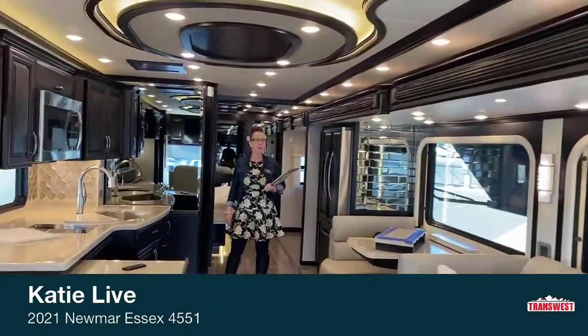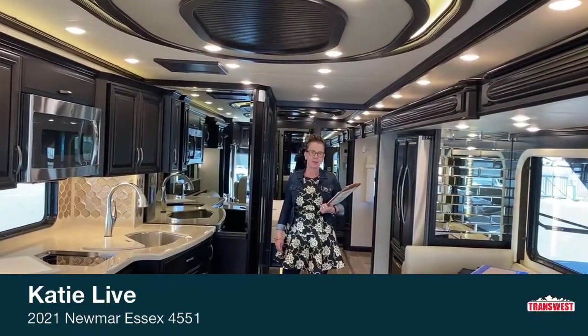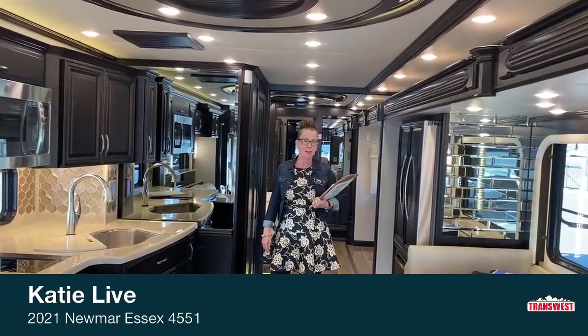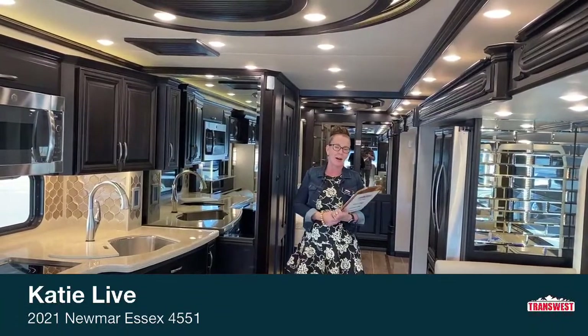Hello everyone, and welcome to our 2021 Newmar Essex. I'm excited to welcome you to one of our top-of-the-line coaches here at TransWest Frederick. My name is Katie O'Neill. You're in Colorado at TransWest. My number is 303-562-8659. Please feel free to text me, send me an email, call me — whatever you need. This is stock number 5N201192, and today we're going to be taking a look at Newmar's 2021 Essex.